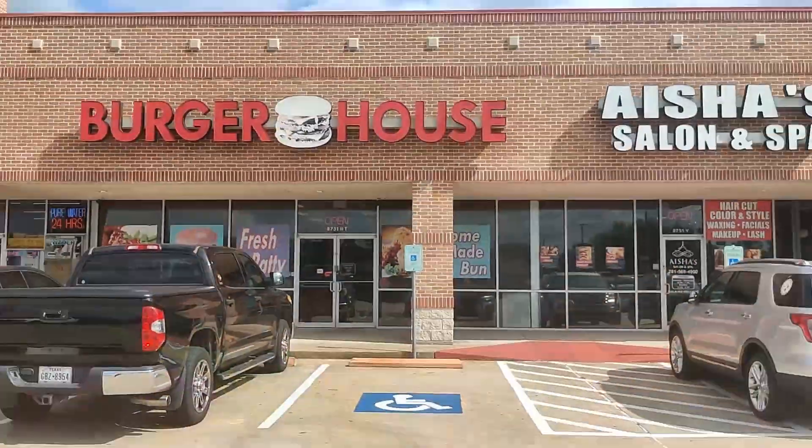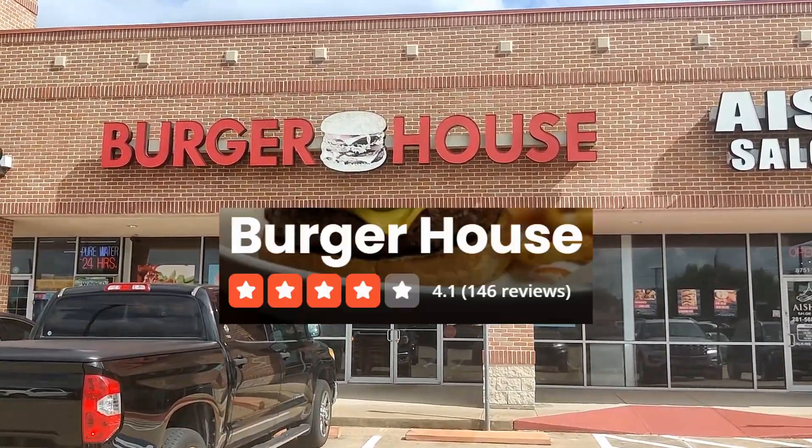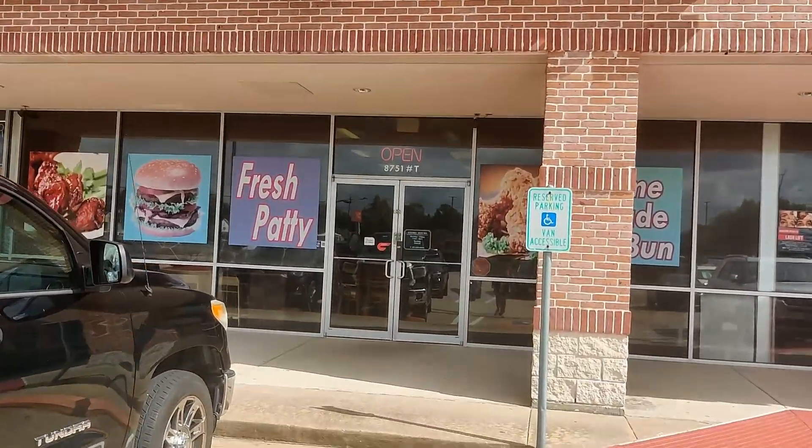What's up y'all? We are over here in West Houston, Mission Bend, about to try out this new burger spot. We've been passing by this place a lot and we decided today we're going to check it out — Burger House. A lot of people on Yelp have been raving about this place saying it's the best burger in Houston. We about to find out.